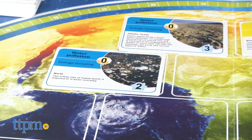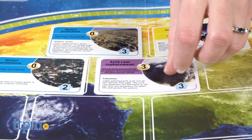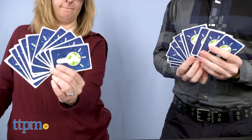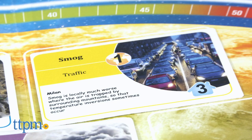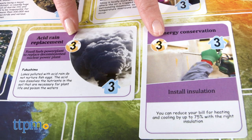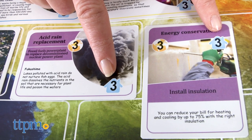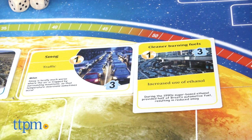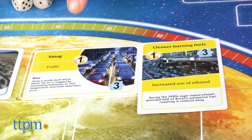Lay out the game board and place problem cards face up on the Earth. Each player has a hand of solution cards that might be a match to fix one of those potential catastrophes, such as smog, greenhouse gases, and water pollution. The solution cards are color-coded to match the problems, and the sum of the global and local numbers on your solution card must match or be higher than the sum on the problem card in order to be strong enough to solve the problem.